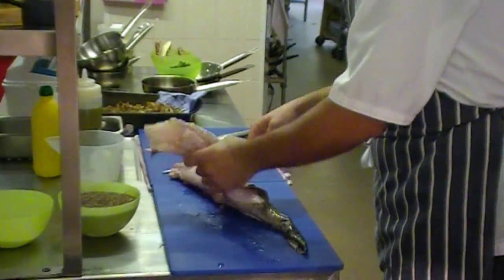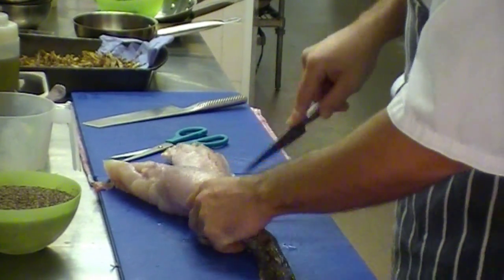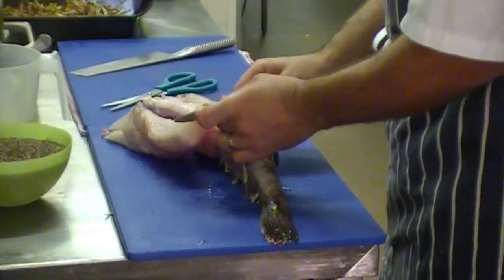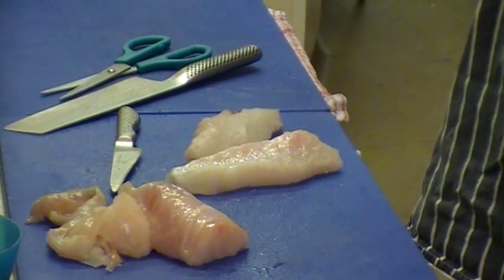The monkfish tail is really easy. It has just one centre bone all the way down the middle, so as long as you follow the centre bone, it's a really easy fish to fillet. So all we're going to do is pan fry that in a little bit of olive oil.